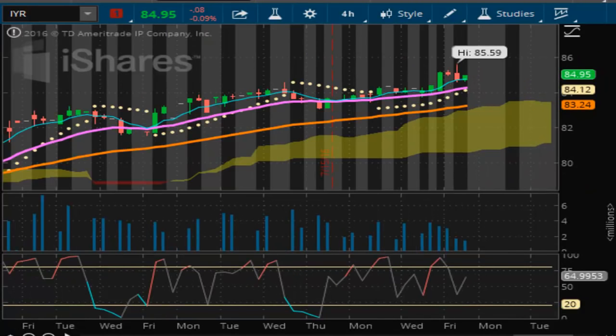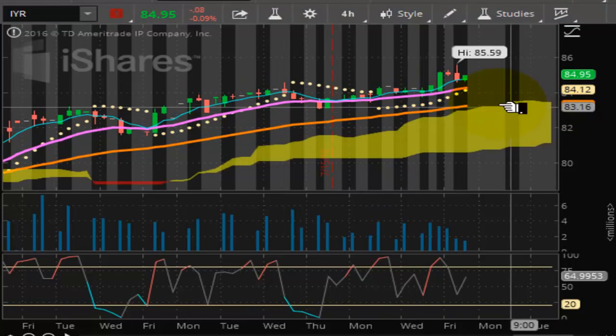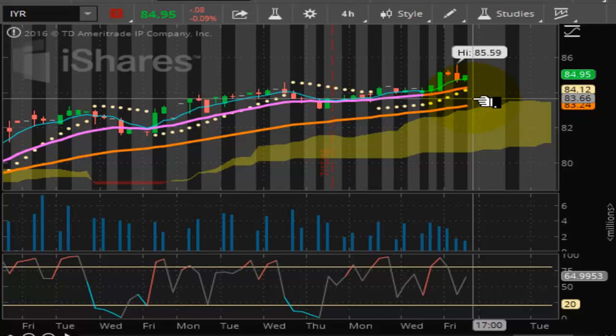Looking at your IYR — your real estate shares — it's moving upward on an intraday basis and on the daily chart it's extremely bullish. This market intraday is well supported at 84.12. A pullback or violation of that would put it toward the trend line support of 83.24, where I see the market being bought up once again. This market is heading and marching toward the $100 mark, so I do see the IYR hitting triple digits.